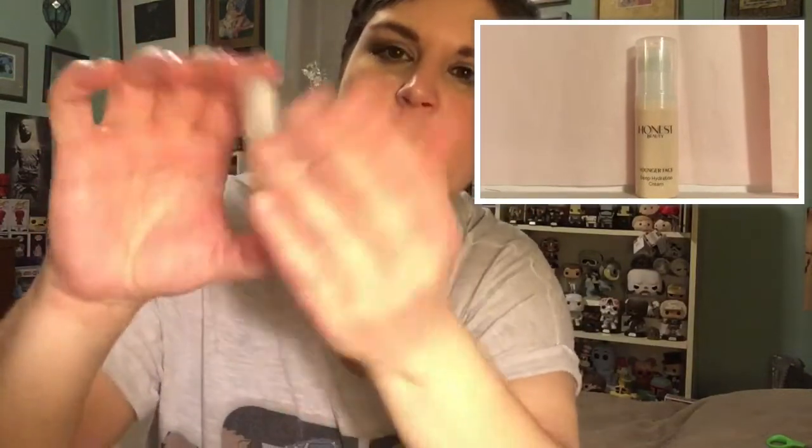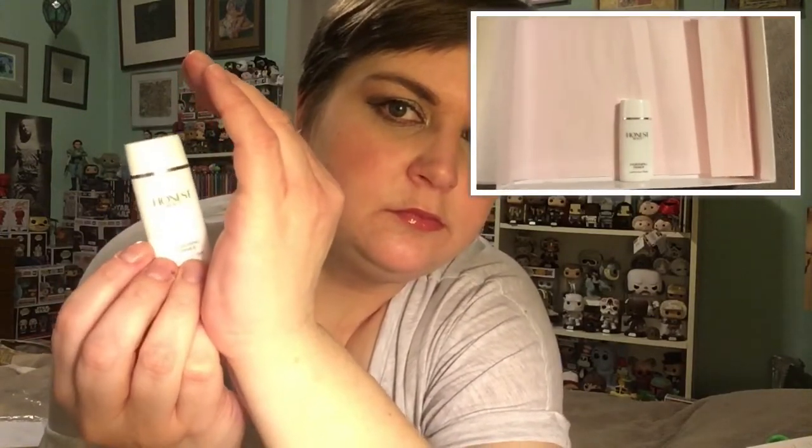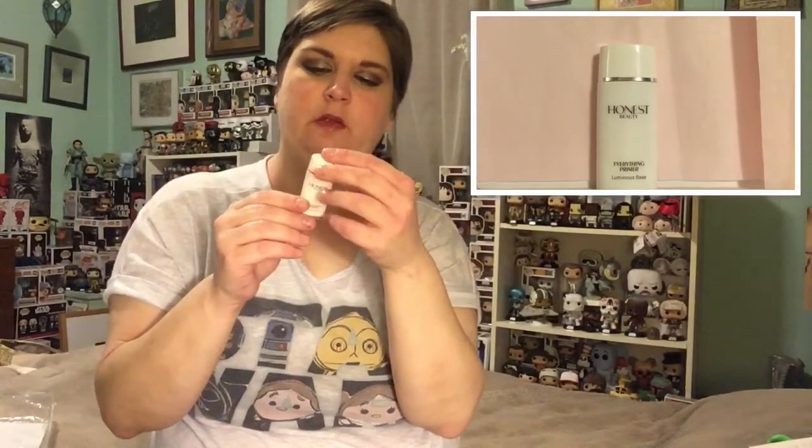It's 0.17 fluid ounces — just a little tiny pump, a little sample. We also have the Honest Beauty Everything Primer Luminous Base — always can use a primer. It illuminates and minimizes the appearance of pores, and that is 0.33 ounces.